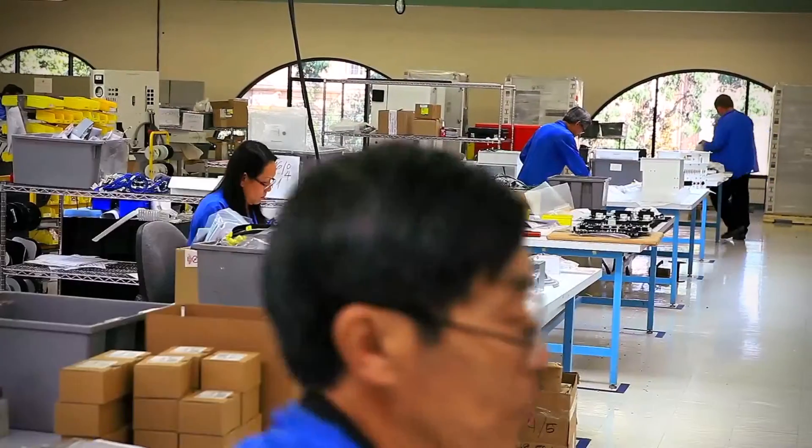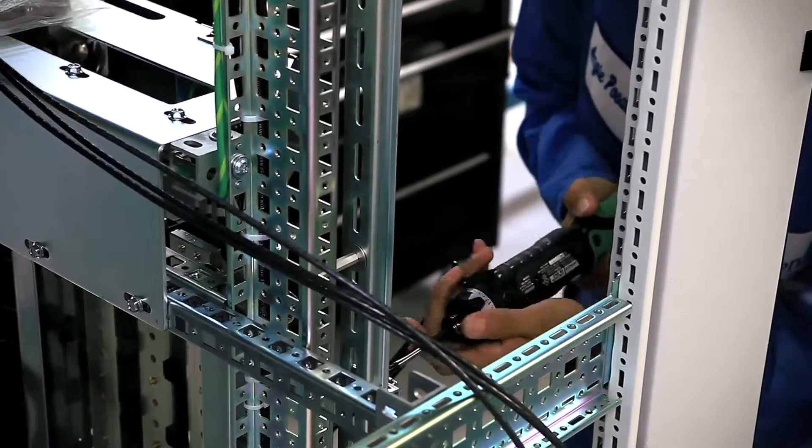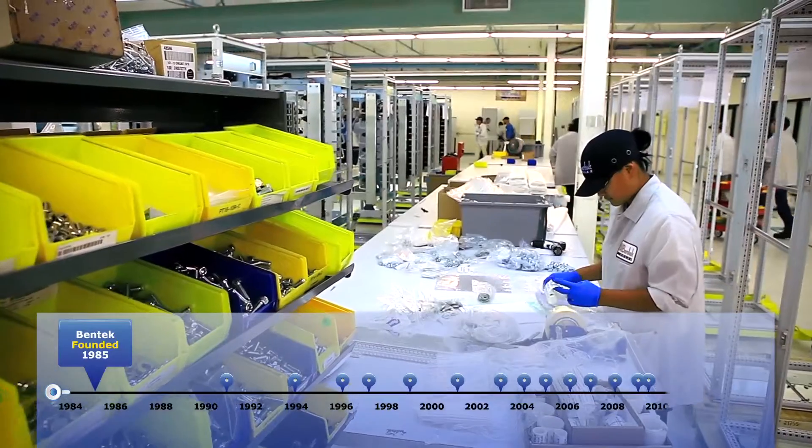I'm Mitch Schock. I am the president and CEO of Bentec Incorporated. Bentec is a manufacturing and design services company. We've been in business now for about 25 years.